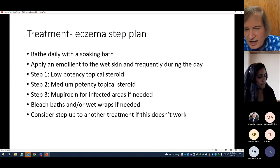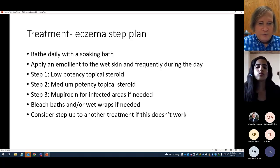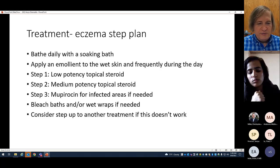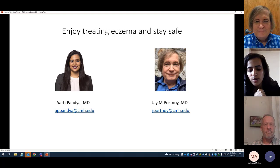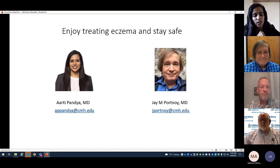To finish up: if you see a patient with eczema, give them a step plan — bathing daily with a soaking bath, applying emollient frequently during the day, starting with a low-potency steroid then medium depending on how bad the skin is, mupirocin for infected areas, bleach baths, and wet wraps. Consider stepping up treatment if this doesn't work — similar to an asthma action plan, you can develop a step plan telling patients how to treat their eczema as it gets better and worse. Once you have a treatment plan for acute eczema, think about also having a maintenance plan for once the eczema clears.